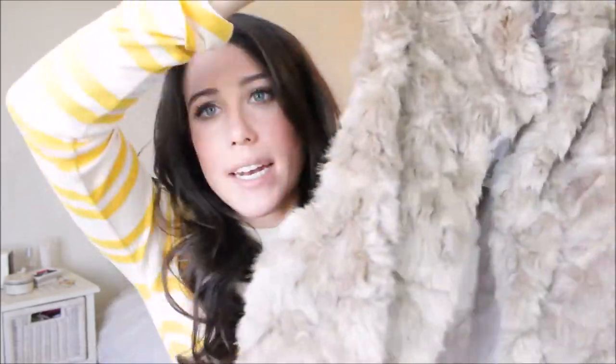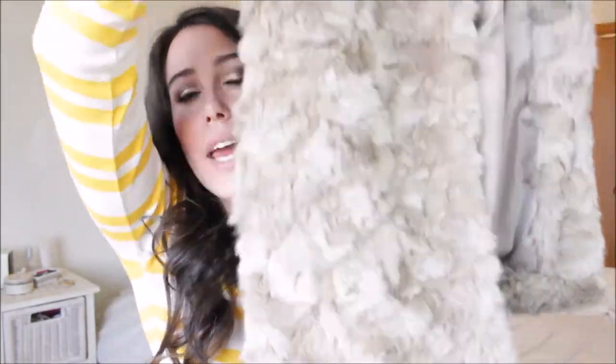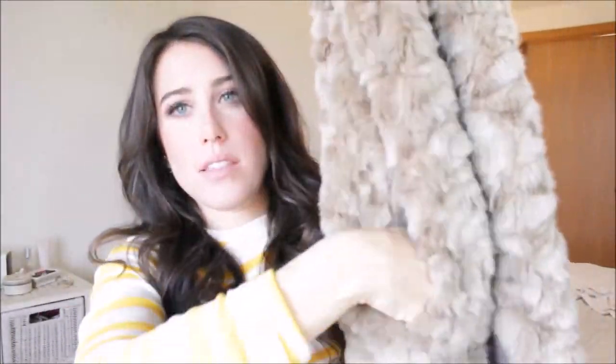The first thing I purchased is a vest from Forever 21. I saw it online and really wanted it, and they had free shipping so I was like why not? It's a faux fur vest and I love it because of the collar — kind of a popped collar. It's really long and it also has pockets on the side.